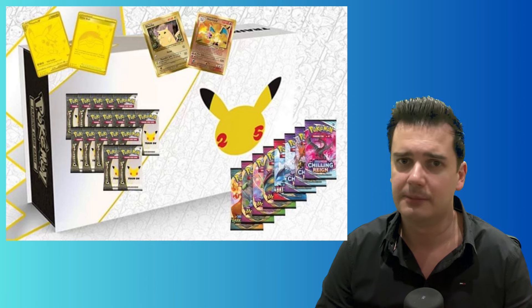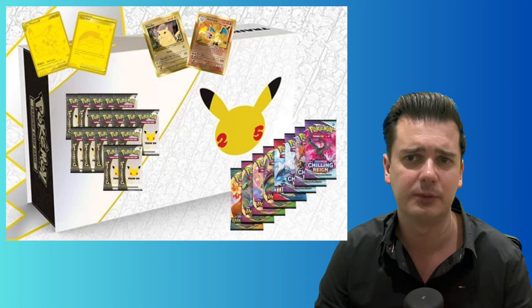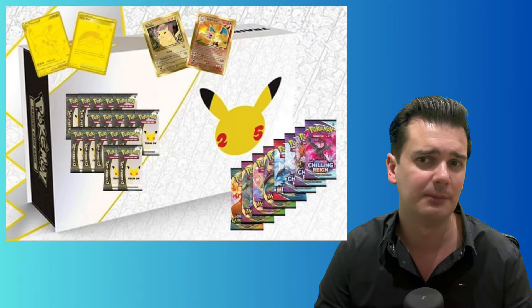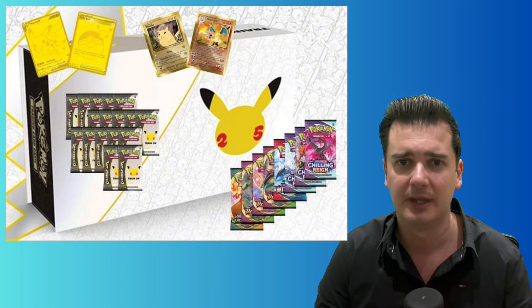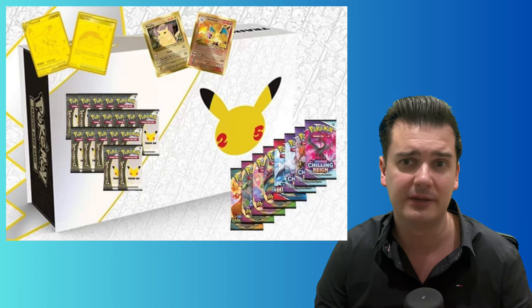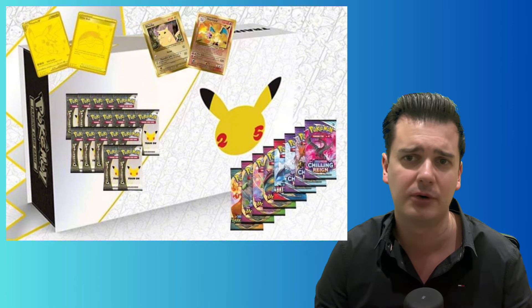On the third place you have the Celebrations Ultra Premium Collection. The price of this box has already increased quite a lot since the MSRP was only $120. At the moment of recording, the average market price is $360, so this box has already turned out to be a more than decent investment for everyone who bought it at the original MSRP. When an item has already seen a big price increase I'm always a bit anxious to still invest in it. That said, I think even at the current market value this box could still be a more than decent pickup for your collection and for investing purposes.